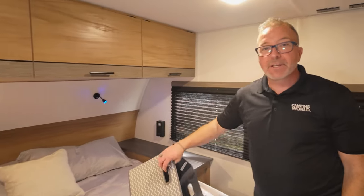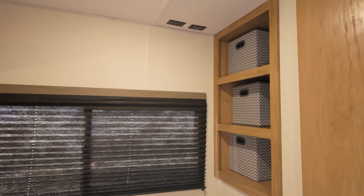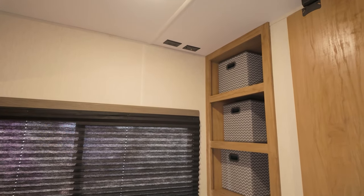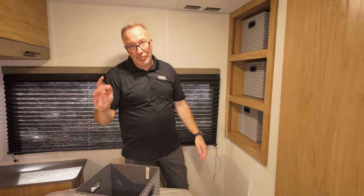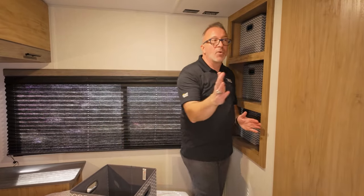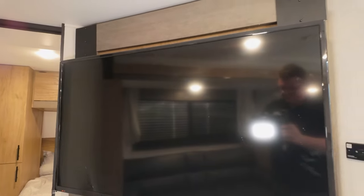The Campsite Reserve line also comes with organizer bins for storage. You've got cable and power outlets there as well as ducted AC. On the other side of the solid pocket door is the cool living area.